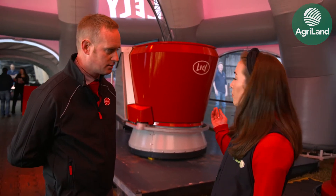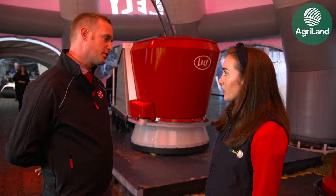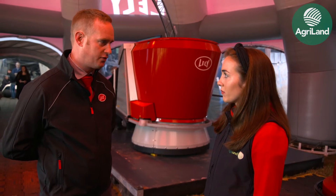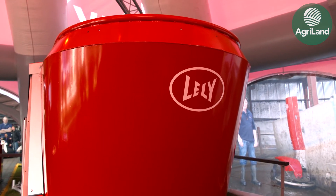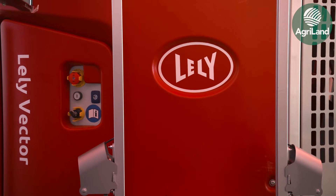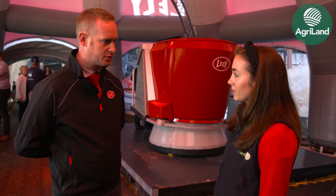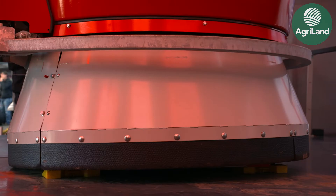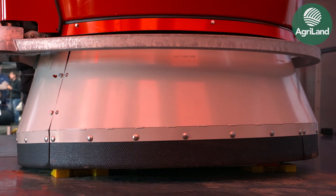In terms of cow numbers, how many cows could this Vector feed? A single tub Vector system can feed 250 to maybe 300 cows. Even though it looks small, it runs 24/7 and does a lot of tasks. It measures how much feed is available, scanning the feed height at the feed barrier to ensure there's enough, and it pushes the feed in to the cows — because the more often you push in feed, the more your cows eat.